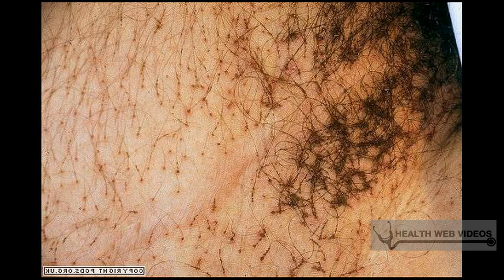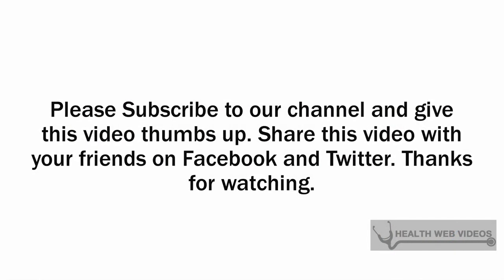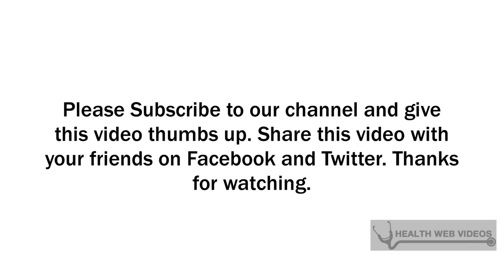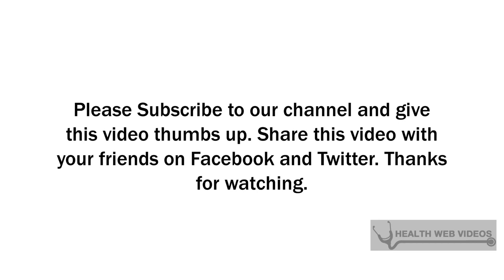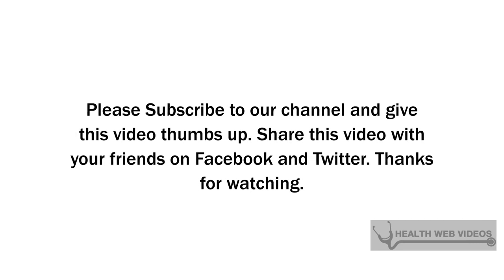Symptoms of pubic lice include pinhead-sized bugs in pubic hair, itching and burning of the pubic area, and itching may spread to other areas of the body as the lice spread. Itching may intensify at night, and prolonged scratching may lead to secondary bacterial infections on areas of broken skin. Pubic lice can usually be cured with over-the-counter medications, although prescription medication is available. If itching leads to secondary bacterial infection, or if large areas of redness or pus-filled sores are present, a doctor visit will be required.